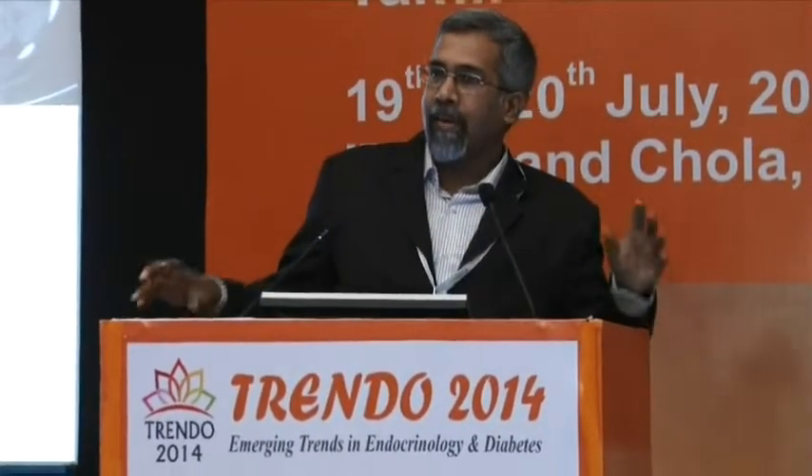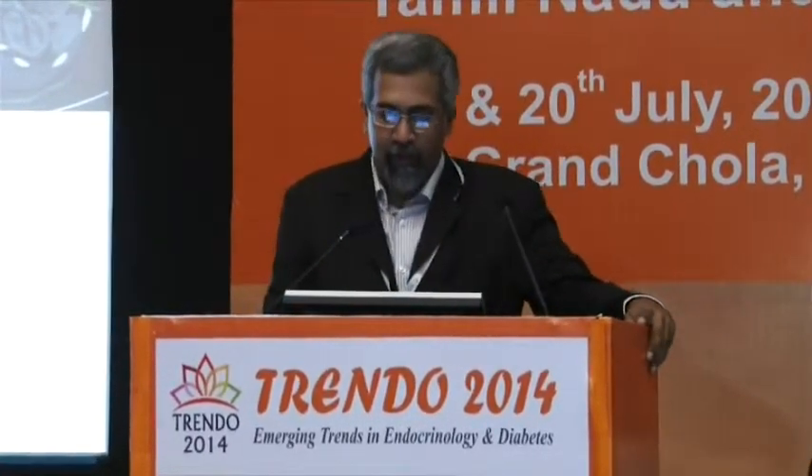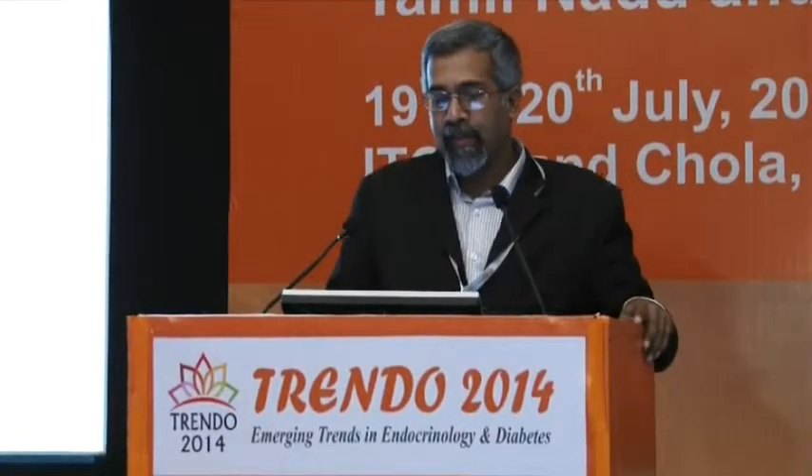Thank you for that introduction. It's been a pleasure to come for this very well-organized meeting and to be among speakers of real high credibility. I'm going to focus on one kind of Multiple Endocrine Neoplasia, and that is Multiple Endocrine Neoplasia Type 1. Because of lack of time, I will focus largely on this particular disorder and I'm going to be entirely case-based in my presentation.